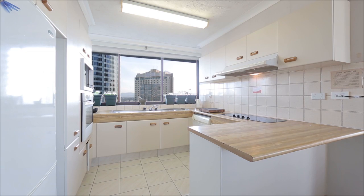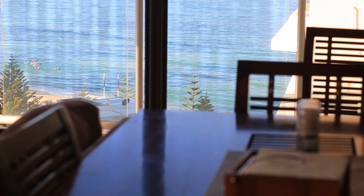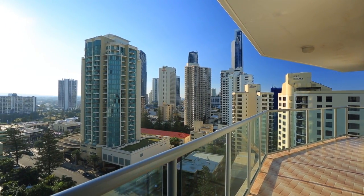Peninsula on-site facilities include three pools, gymnasium, tennis courts and a children's play area. Apartment 14D, Peninsula Surfers Paradise.